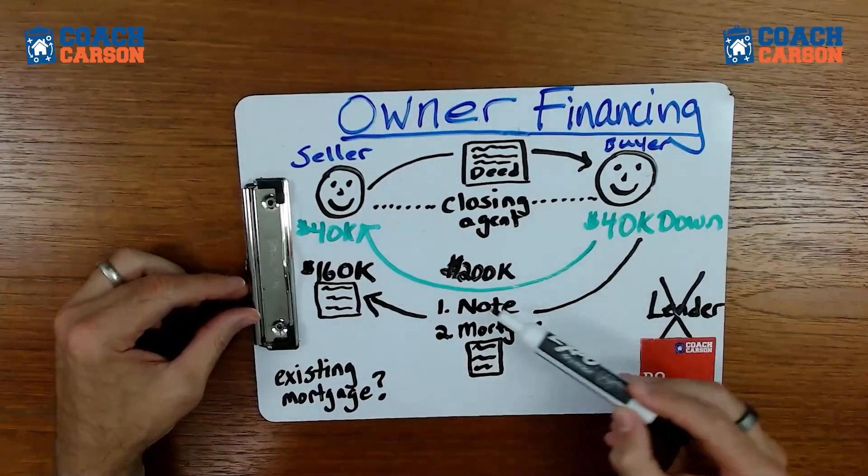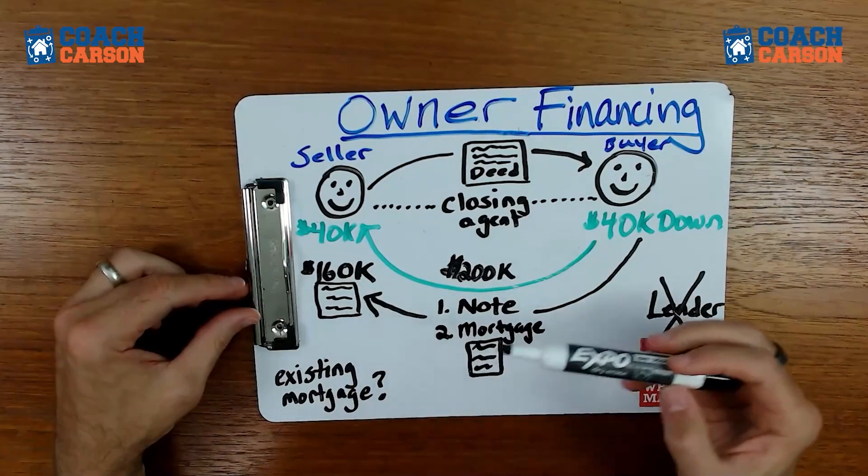You might think that's an anomaly and no one would ever do that, or that no one owns a property free and clear to actually finance it to you — but you'd be wrong. Not every seller will owner finance, but in my experience, if you look in the right places with the right type of sellers, there are plenty of opportunities. Especially in markets in fluctuation where things are changing quickly, that's your best opportunity. I have a video on how to buy properties with owner financing — check the link above.